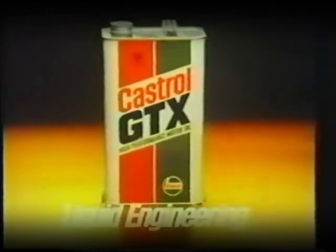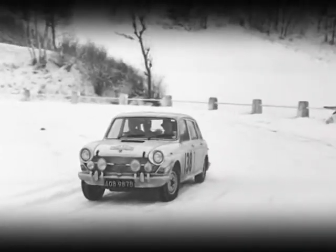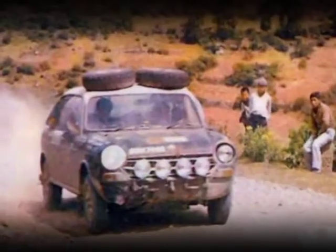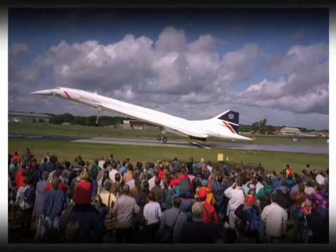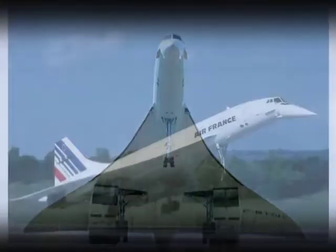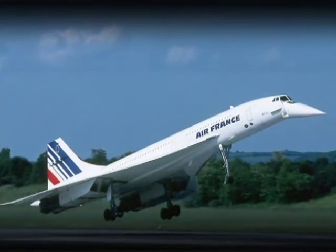With GTX as its flagship oil, 16 out of 23 cars that finished the World Rally Cup were lubricated with Castrol in the 70s. Castrol was even chosen to be the oil of the world's first supersonic commercial jetliner, the Concorde, in 1976.